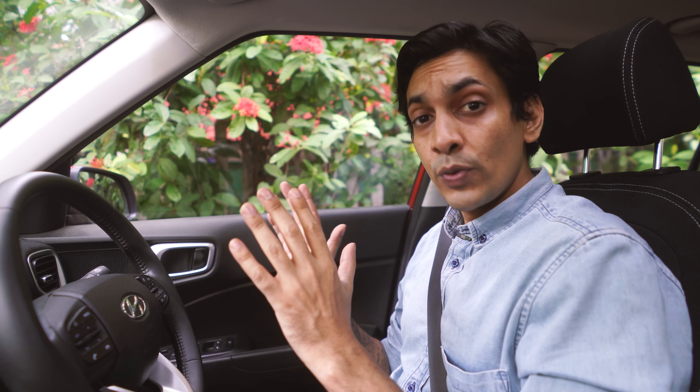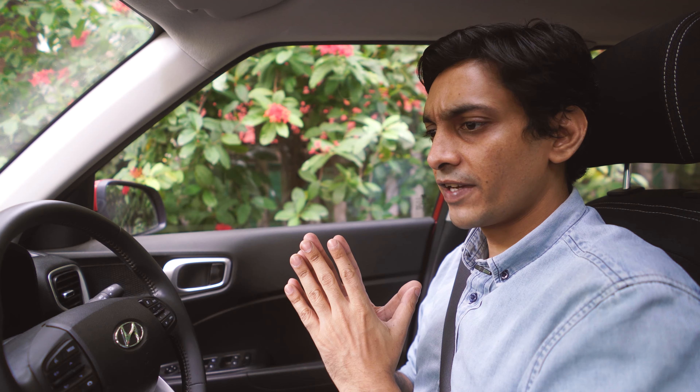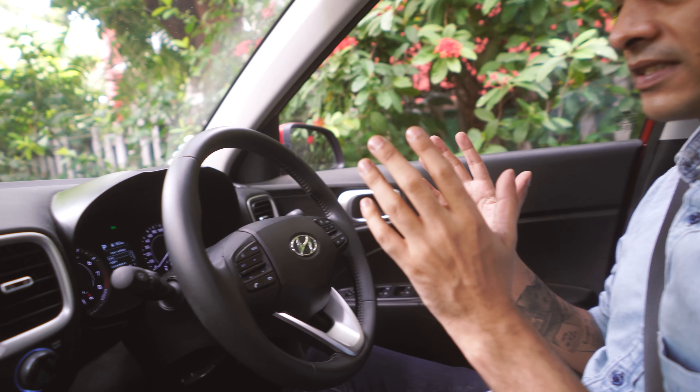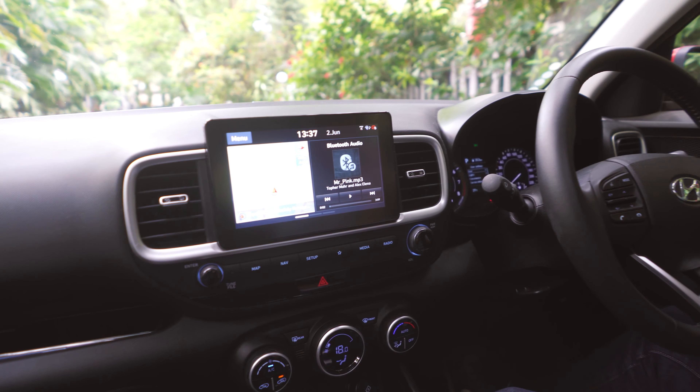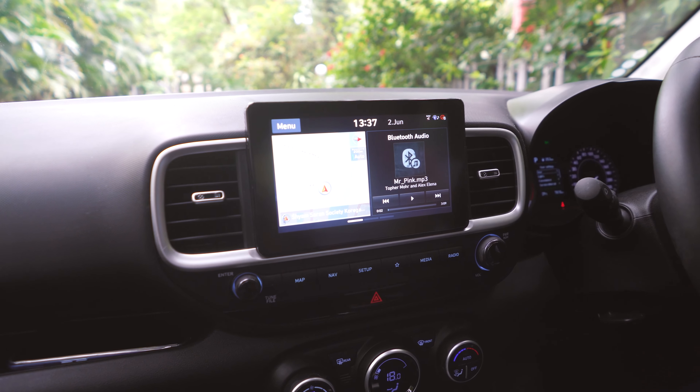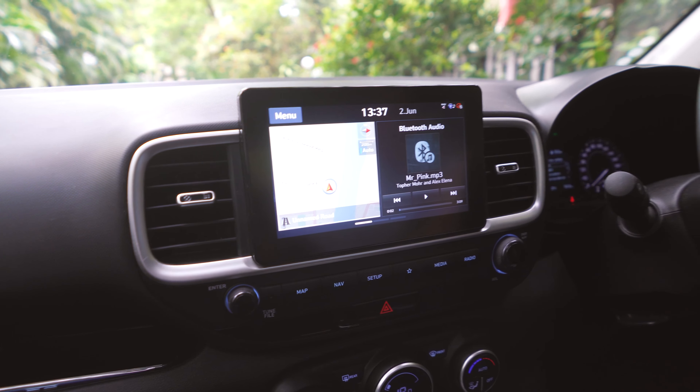We have disinfected the entire car. If you need to know how to disinfect your car, watch our previous video on that topic. Hyundai have also given us an air purifier, which is very nice of them. As far as the design of the Venue is concerned, it's a very simple design, very neat, very tidy. Look at the infotainment system — a very good infotainment system, very easy to use, sits in between the AC vents. Very nice.